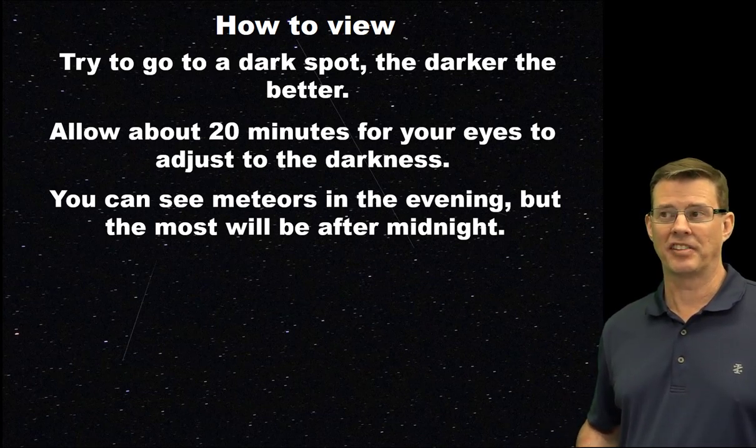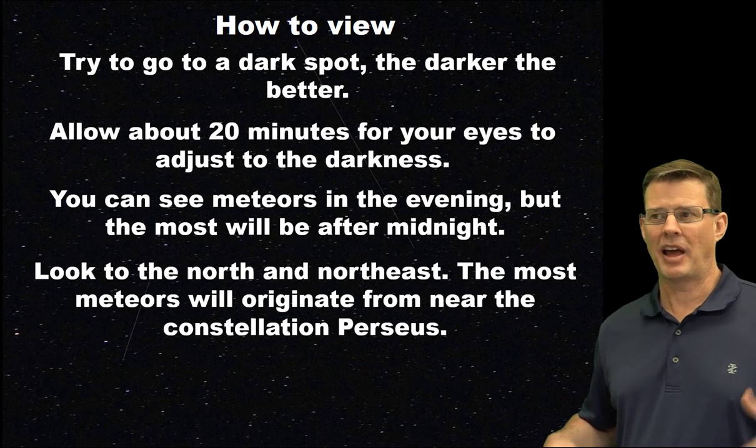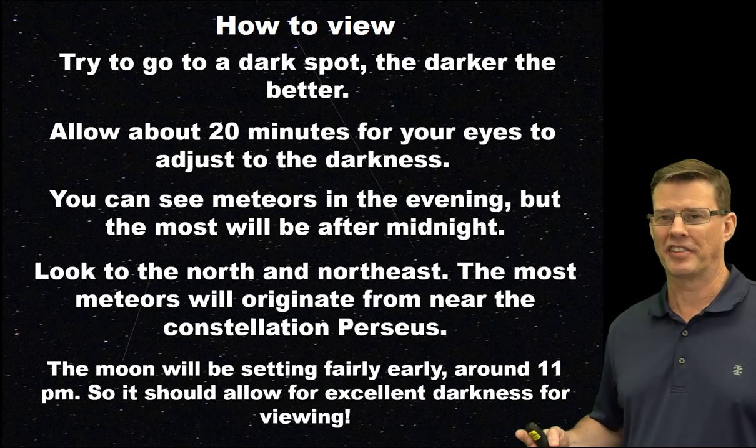Look to the north-northeast — that's where most of the meteors are going to originate, from the constellation Perseus. Obviously, that's why it's called the Perseid Meteor Shower. And some good news: the past couple of years we've had a full moon that put a damper on viewing, but the moon is going to set fairly early, about 11 o'clock, so it should provide some excellent darkness for viewing.